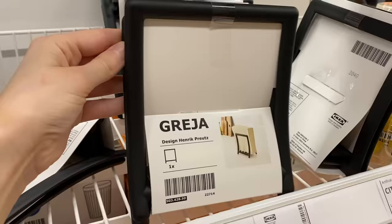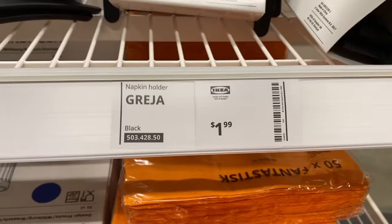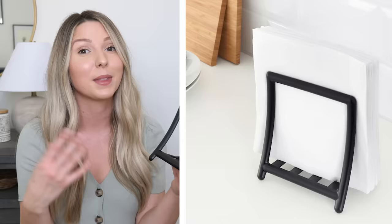The last product that everyone needs in their outdoor space is also the most affordable. It's something super simple — a detail you might not think about when serving food outside: the Greggia napkin holder. On a windy day you are going to lose your napkins, and this keeps them in place. It's only $1.99. It holds a ton of napkins squeezed in tight so they won't fly away. It's a simple essential for any household, but especially for outdoors.